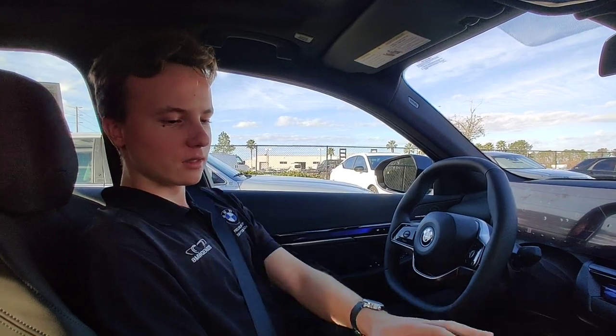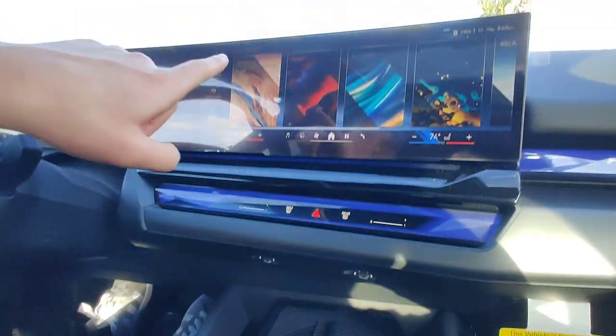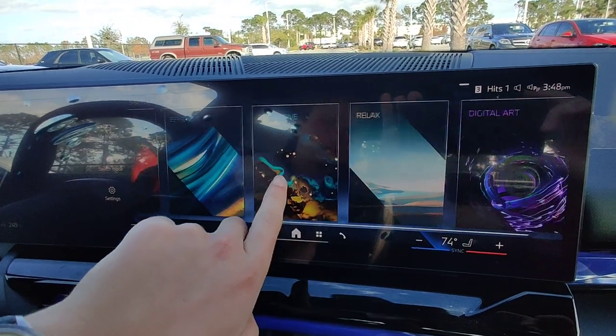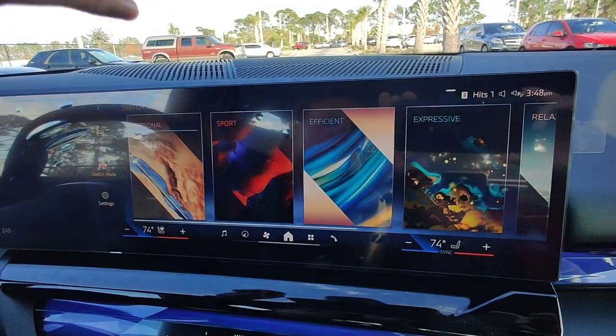So with your modes — on this i5, it's located down here — you have personal, sport, efficient, and expressive, relaxed, and digital art. These are all modes that you can choose while driving.